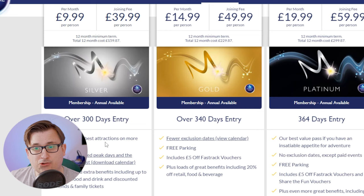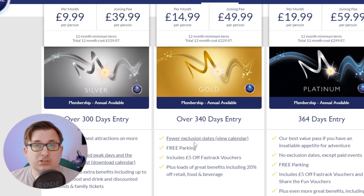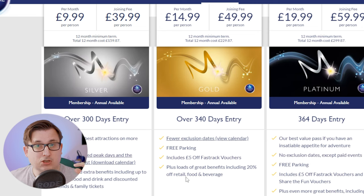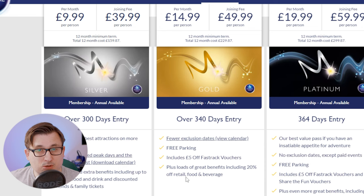Stepping up to the gold membership, you get over 340 days entry with fewer exclusion dates. You also get free parking thrown in, which is great because parking at Merlin places is slowly creeping up in cost. You get vouchers giving you £5 off Fast Tracks at the different theme parks, though it doesn't tell you how many you get, which might have been helpful. When you're there you get 20% off retail, food, and drink, which does actually add up quite substantially. So it's definitely worth considering. This one is £14.99 per month.